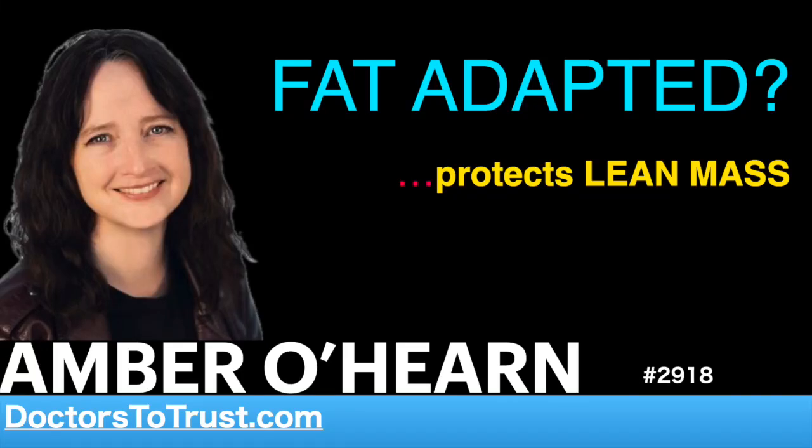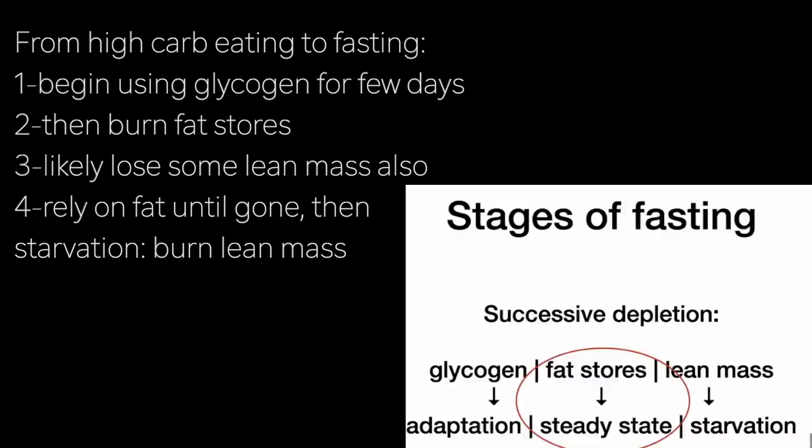When you go from a high carbohydrate diet to fasting, at the beginning you'll use up glucose from your glycogen stores — we can call that the adaptation phase. It takes just a couple of days, and once glycogen is depleted you can start relying almost exclusively on fat stores. Of course, there will always be some lean mass loss with fasting, but when there's a lot of fat to metabolize, several mechanisms can come into play to preserve lean mass.